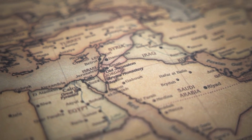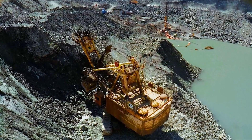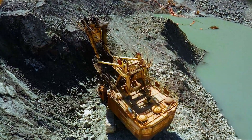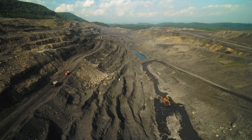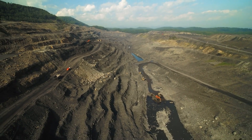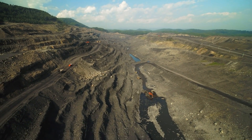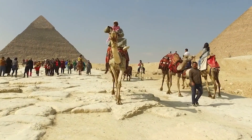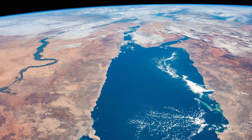Despite this setback, the Qatar project did not disappear. Scientists and engineers continued to explore alternative methods, such as conventional excavation techniques or diverting water from the Nile River. Today, advancements in water desalination and tunneling offer new opportunities to realize this desert dream. With Egypt's growing population and limited freshwater resources, tapping into the Mediterranean Sea has become a necessity.